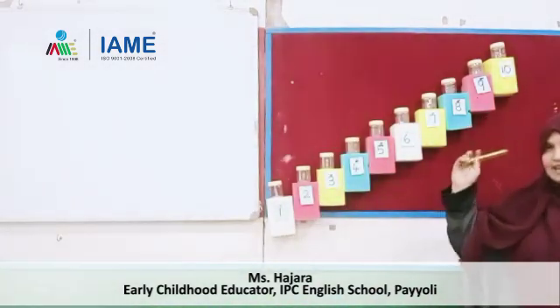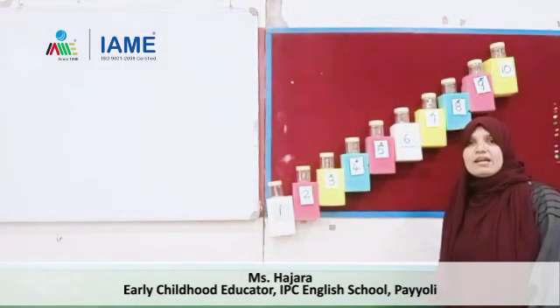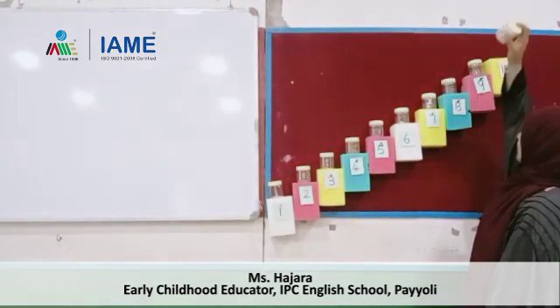10 little bottles keeping on a stair, 10 little bottles keeping on a stair, 10 little bottles keeping on a stair — 1 took away and then there were 9.